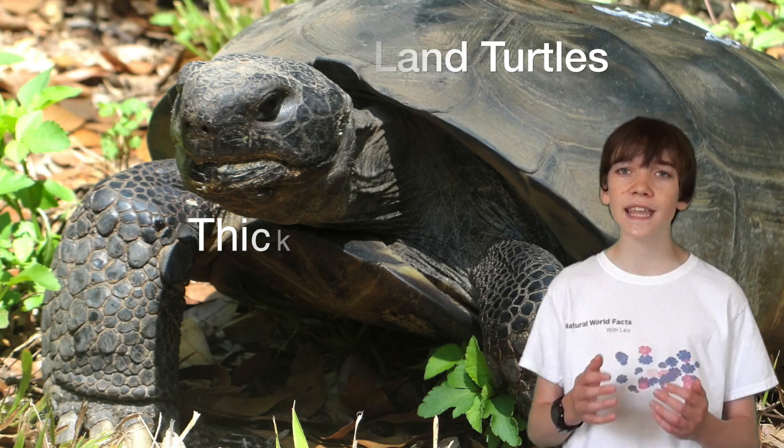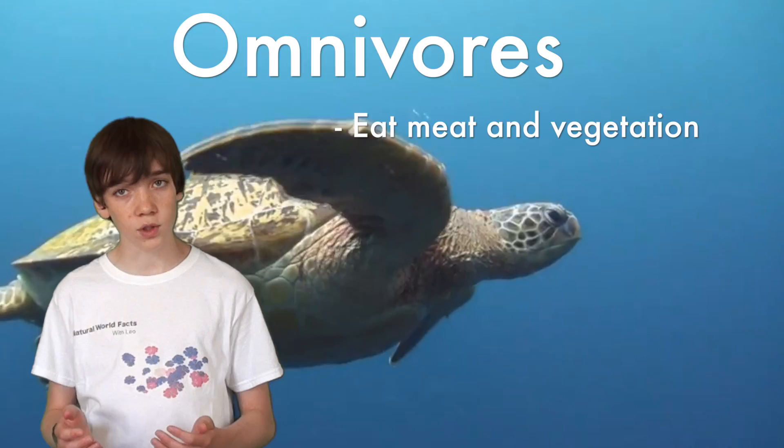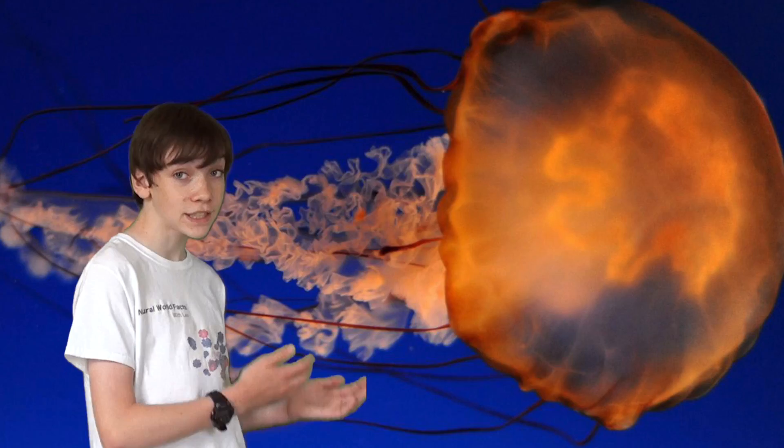Sea turtles are omnivores, which means they eat a diet of both meat and vegetation, although their diet does vary between species. Their diet consists of shrimps, seaweed, crabs, jellyfish, mollusks, algae, and sponges.